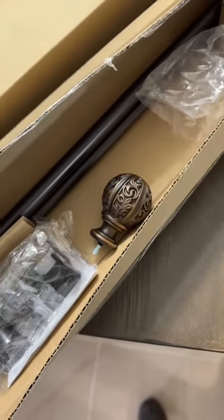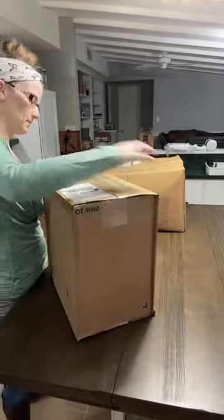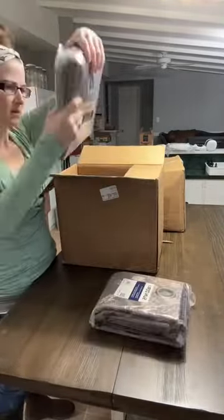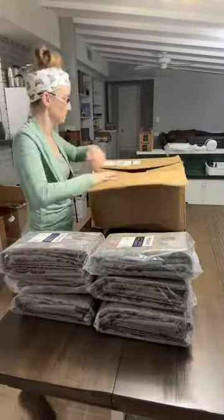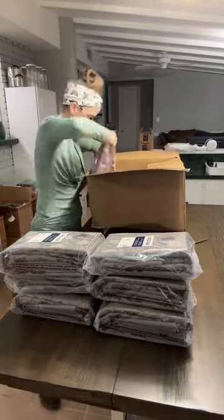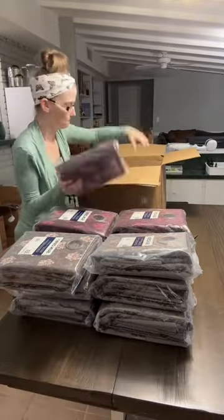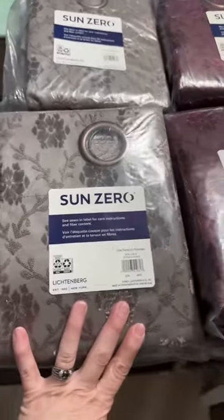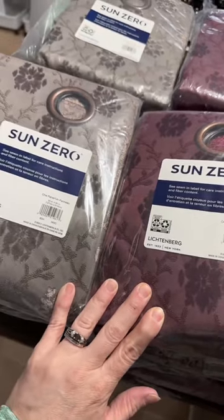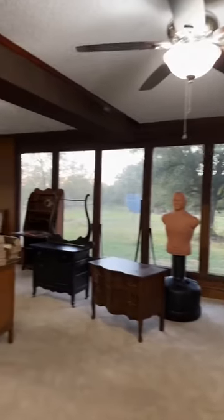Longer curtain rods with the same style ball on the end. All the curtains came in for Ryan's room, and I have to say I absolutely love the coloring that he picked out. Because if you can't tell, we have a whole lot of windows in this room, and so we needed a whole lot of curtains.